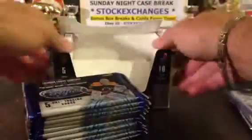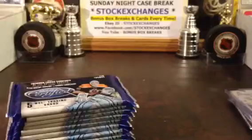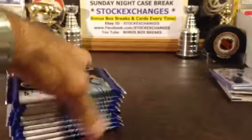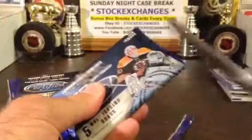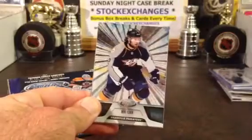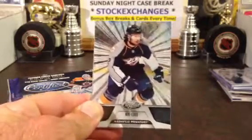Ten packs, empty box — alright, good luck everybody, the bonus box is about to begin! We've had Adam Henrique, two of his rookie die cuts. Nice stick — oh, it's a hot box! I love it, we called it! That's why we do bonus box breaks for you guys. God, I love this product.